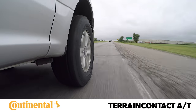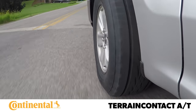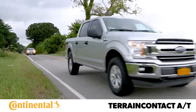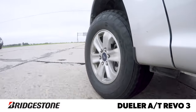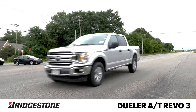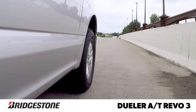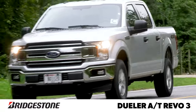On the road, the Terrain Contact AT worked to eliminate some of the ponderous nature inherent to a truck platform. Direct and nicely weighted steering was satisfying, and combined with a controlled and firm ride, it felt similar to a touring tire. The Dueler AT Revo 3 responded quickly to steering inputs with very little feel or feedback through the wheel. Ride quality was relatively soft, with some boom over impacts and a light drone from the tread over most surfaces.